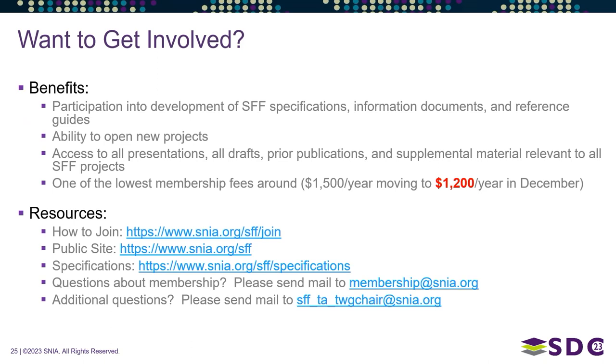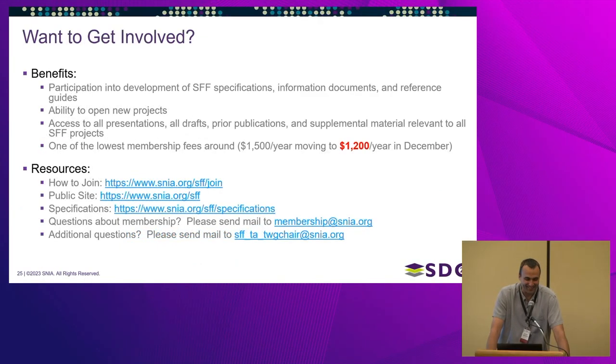Some benefits of SFF membership: you get to help develop specifications, give feedback directly, vote on specs, fix errata, and you can even help edit slides like the ones we just presented — we found about two typos in them. You also have the ability to open new projects. We have seven brand new projects, and will probably have another one or two opening before the end of this year, plus one or two being reopened for revision.